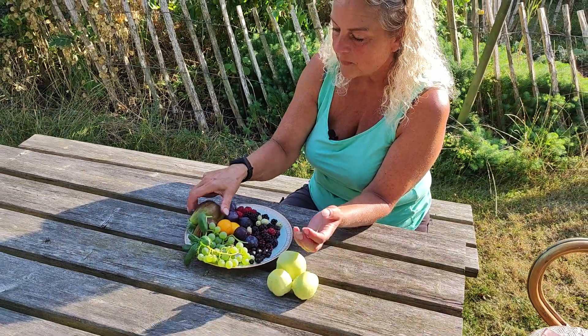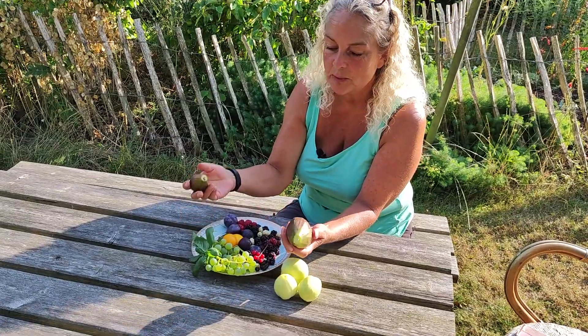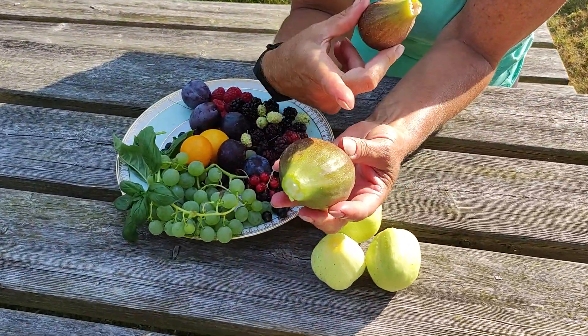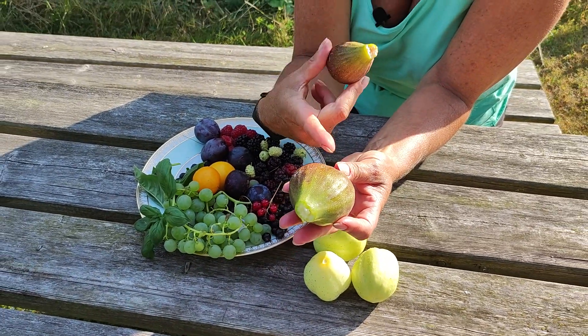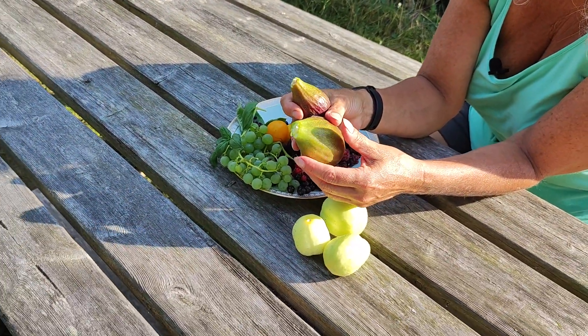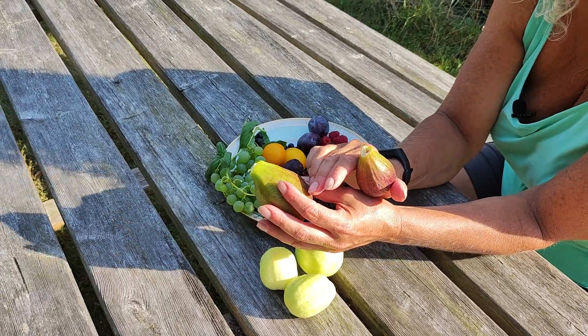And then the figs are ready now and this is such a joy to me. We have three different kinds of figs, and this one is Sultane. It's not the biggest one we have — we have another one — but it's the last one to ripen. Sultane is super sweet and delicious and it always ripens no problem.